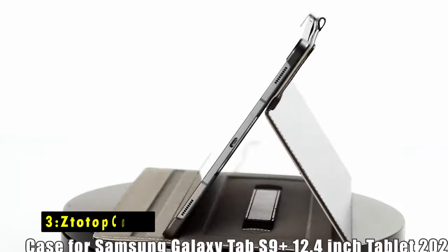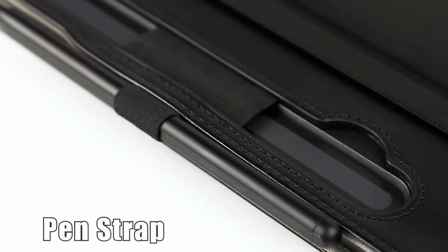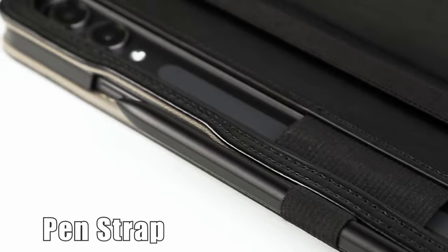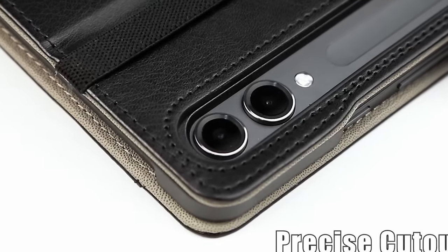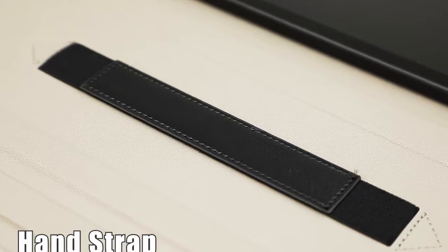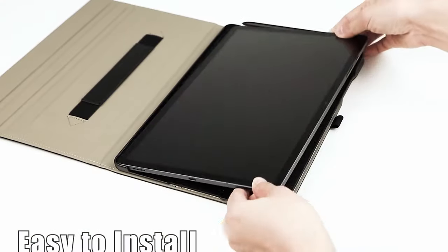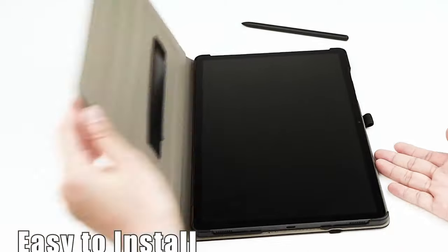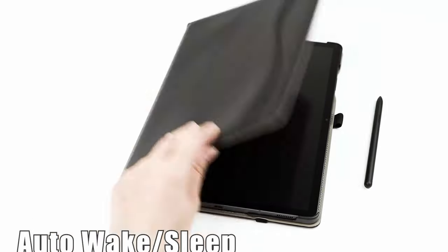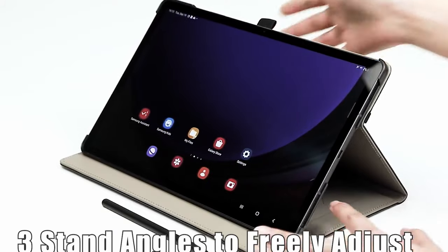At number 3 is Stotop Cases. The Stotop Cases for the Samsung Galaxy Tab S10 Plus combines functionality and style. One of its standout features is the ability to magnetically attach the S-Pen to the back of the tablet, ensuring easy access and wireless charging capabilities, though the S-Pen is not included. The case also supports an auto-wake and sleep function, helping to conserve battery life.